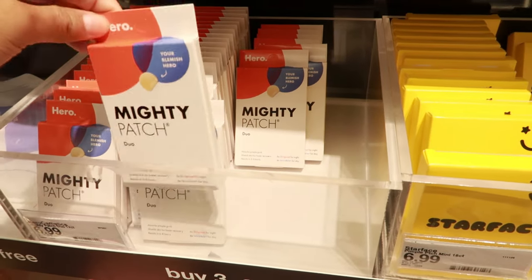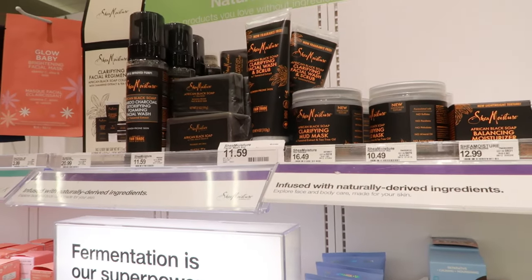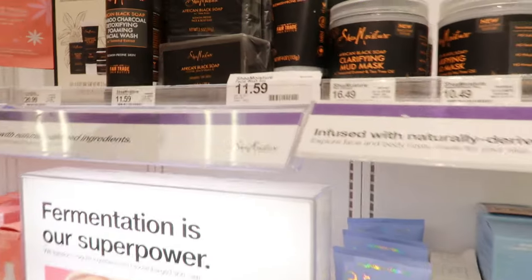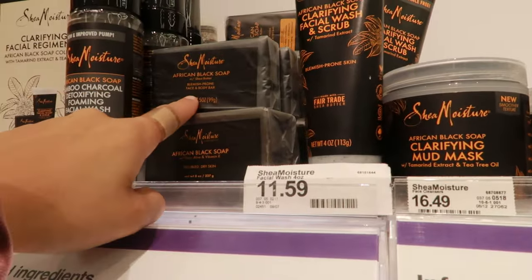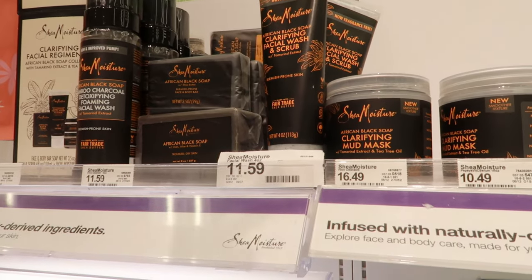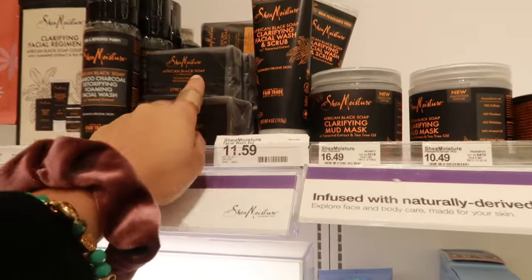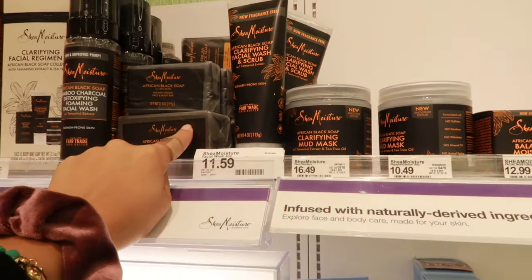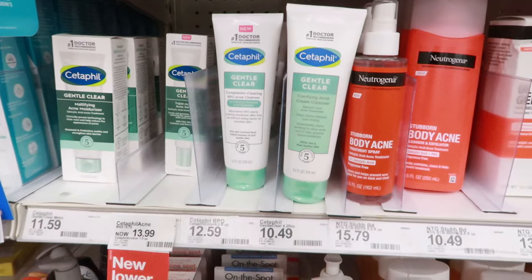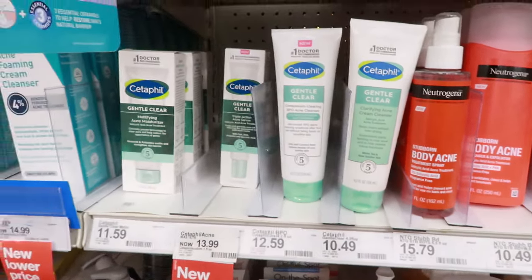I've never tried Mighty Patch because I really don't get pimples, but next time I do I'm trying them for sure — everyone says they're good. For face wash, I used to use African Black Soap a lot. I don't have bad skin so I couldn't tell you if it really works, but I liked it and liked the smell too. I also see Cetaphil Gentle Clear Clarifying Acne Cream Cleanser which I haven't seen before.